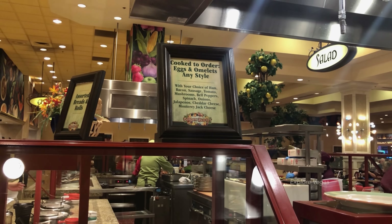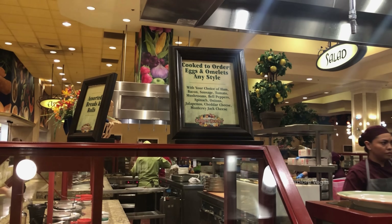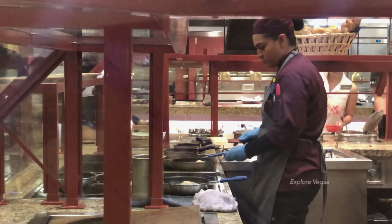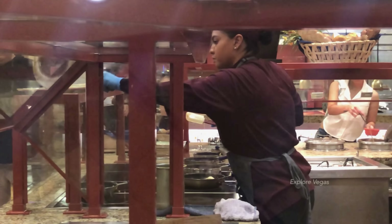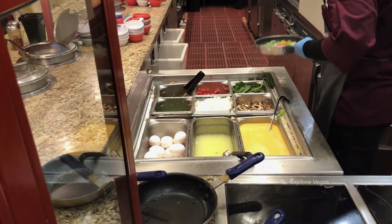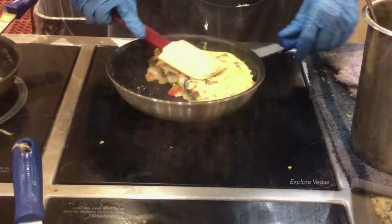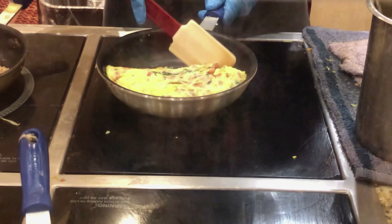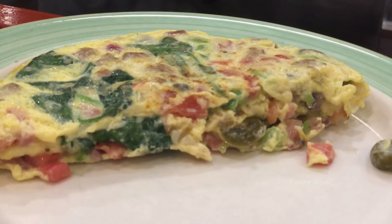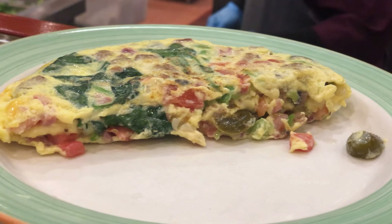Now let's have a look at the omelette bar — nothing finer than a made-to-order omelette in the morning. Choose from ham, bacon, sausage, tomato, mushroom, bell pepper, spinach, onion, jalapeno, cheddar cheese, or Monterey Jack cheese. The chefs do such an amazing job on the omelettes. Now that looks so good.